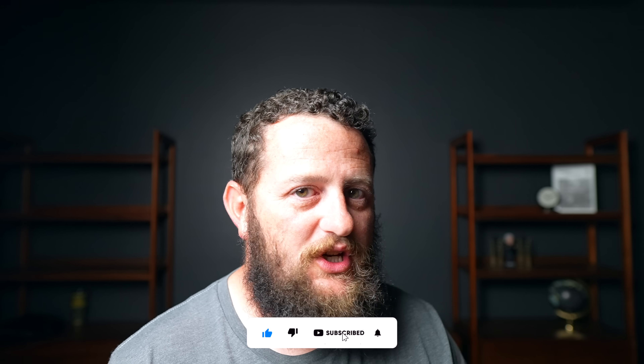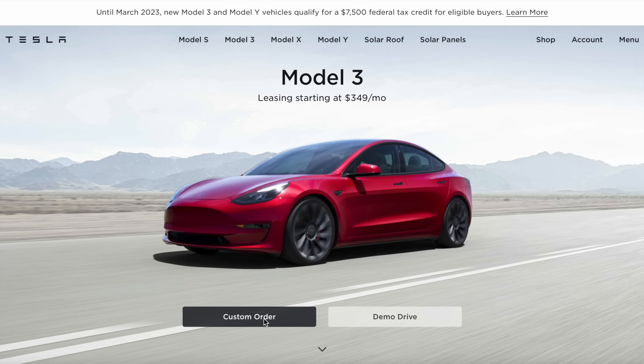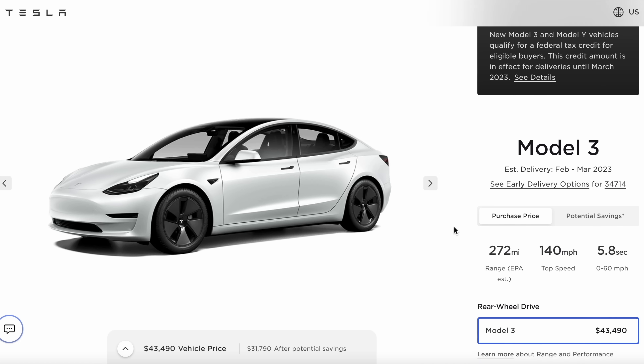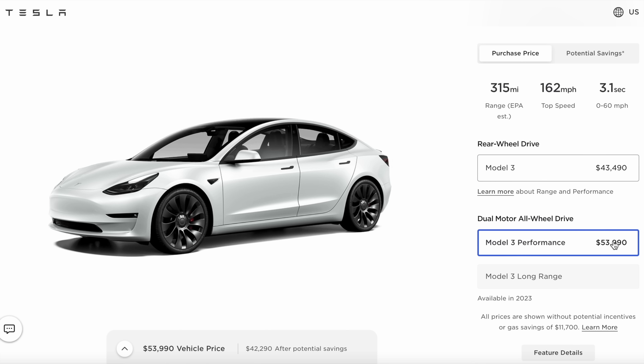Before we dive into the prices, if you keep coming back for breaking news like this and want to see more, be sure to hit that like button and subscribe to the channel. The great news here is the Model 3 has not changed prices. The standard range went down $500 last month and is still sitting at $43,490. The performance is at $53,990, just like it was last month.